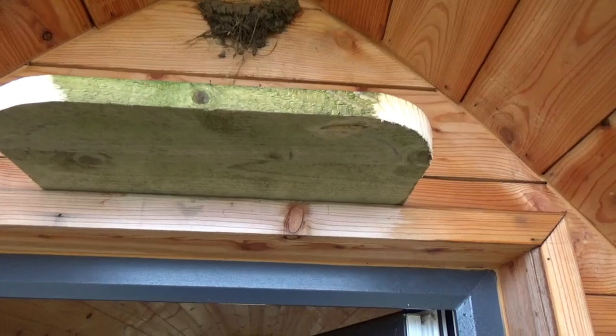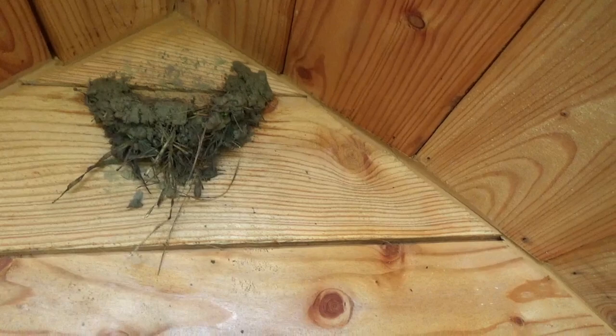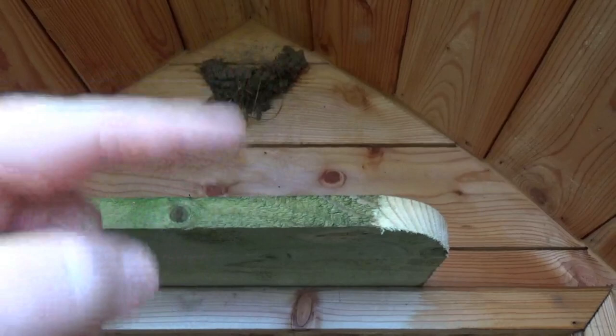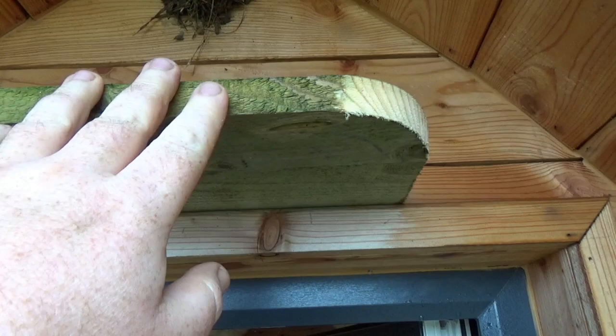It doesn't seem to have bothered them at all — they've really put some wool on that nest and it's going up fast. I think I've worked out why: previously the material would drop to the floor and I'd have to sweep it up, whereas now it lands on the platform. So I think they're recycling it straight from there back onto the nest, which is why it's going up much quicker. All three pods have got those platforms now.